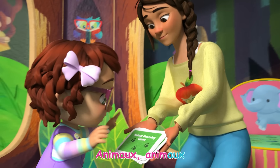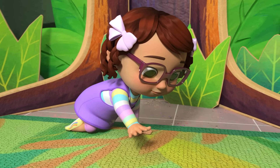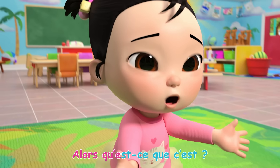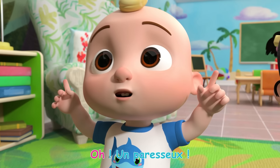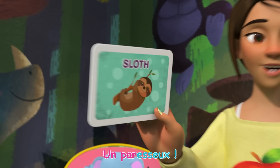Animaux, animaux! Quel animal je suis? Une tortue? Non! Un escargot? Non! Un lion? Non! Alors qu'est-ce que c'est? Un paresseux! Un paresseux!